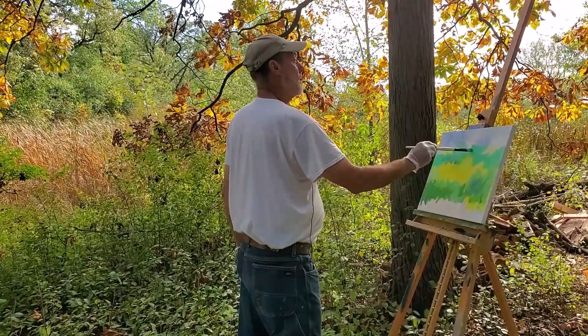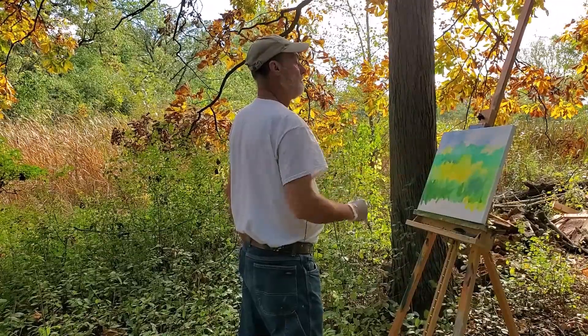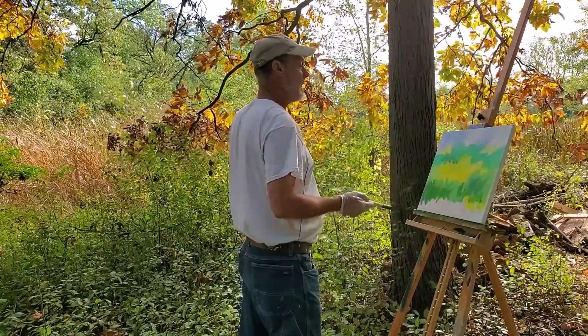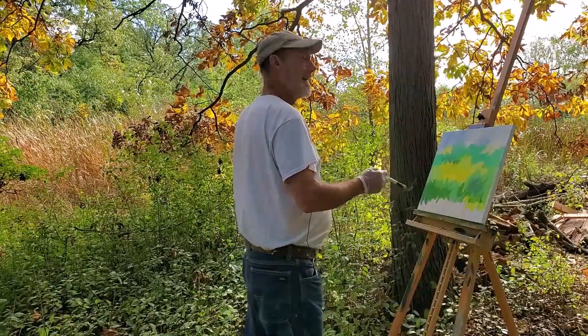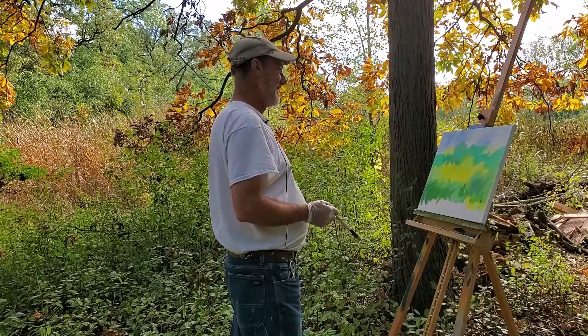I went to the American Academy of Art, and I had a couple of really good friends — who are gone now — but we used to go out downtown and sketch by the lake all the time, when we could get to the lake.